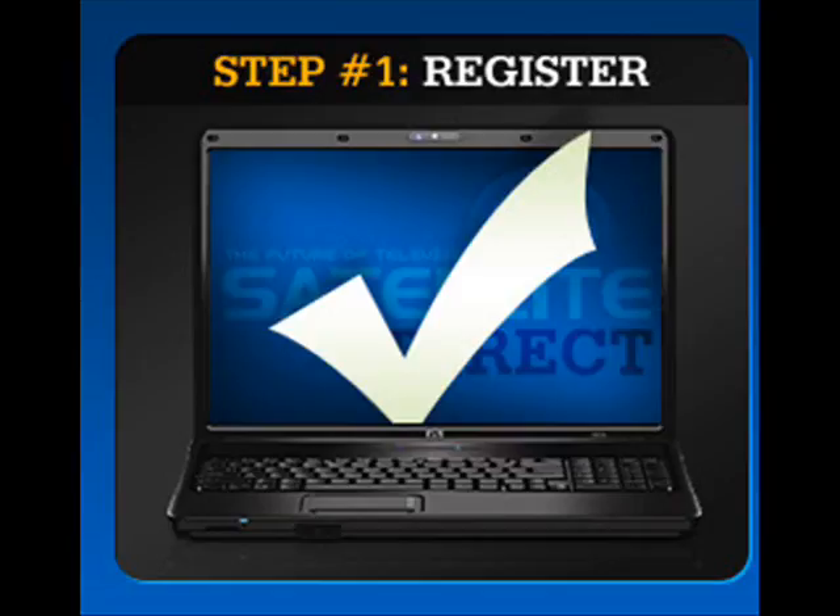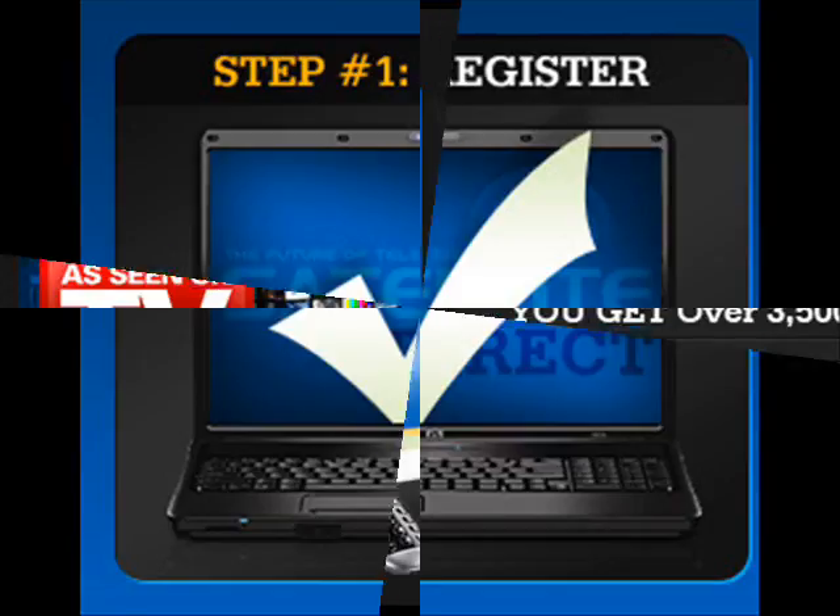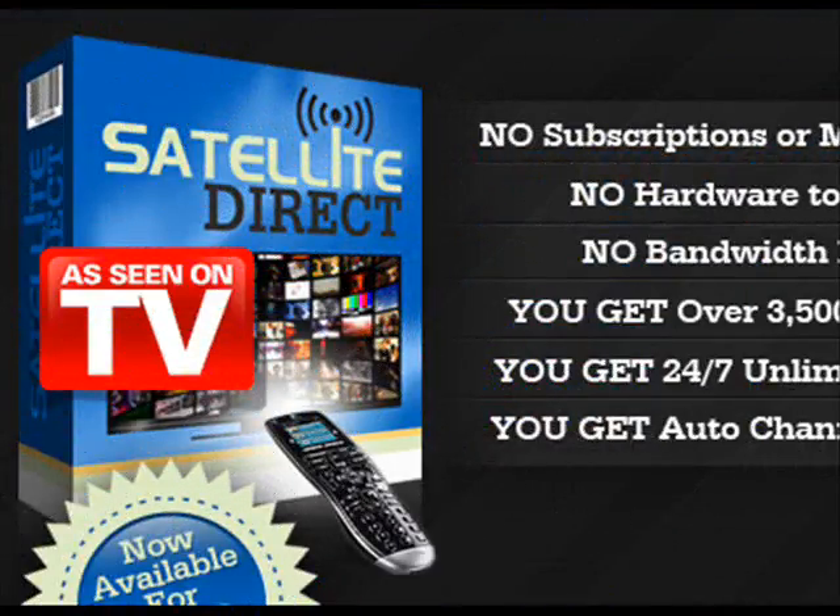What's more, you get automatic channel updates so you don't miss out on a thing. There are no subscriptions or monthly fees and no bandwidth limits. There is no hardware to install — you don't need a satellite dish, receiver, or any other equipment.